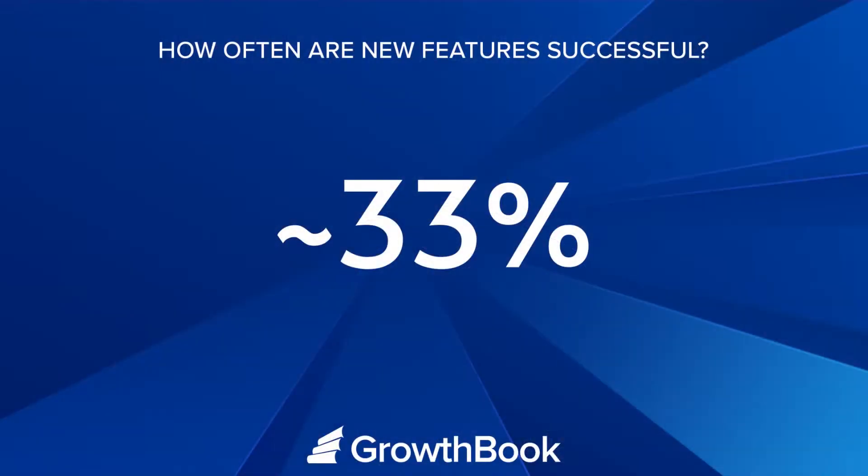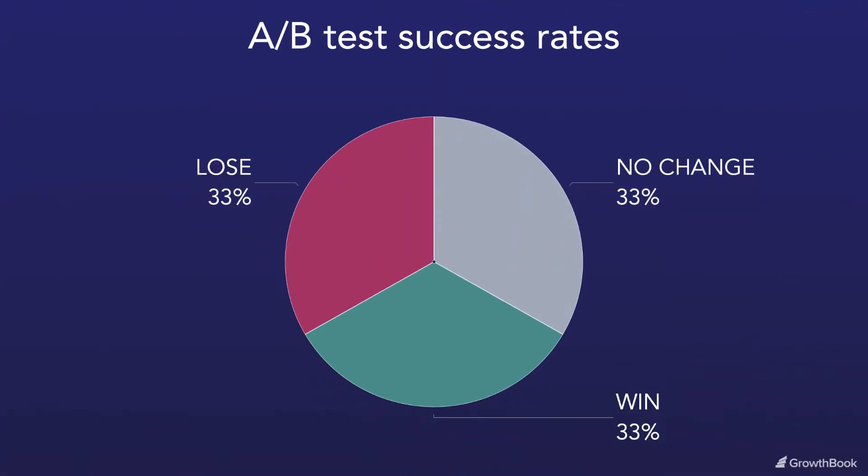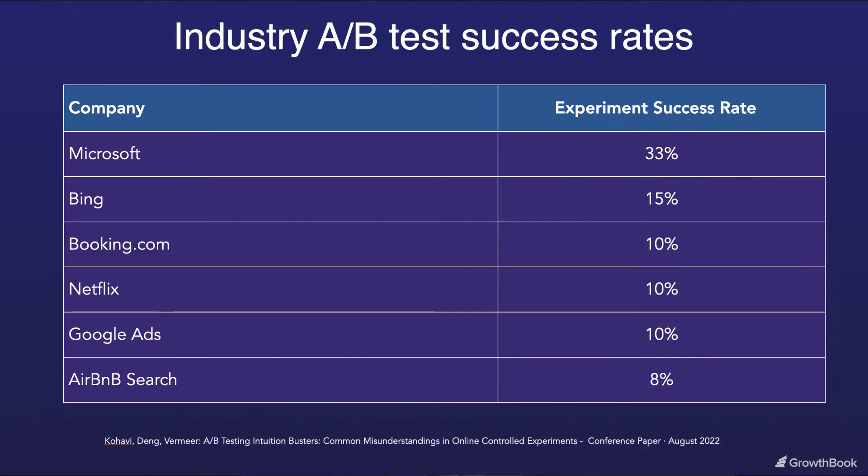The real number industry-wide is only about one-third of the time. Let that sink in. Only one-third of the time is a feature that is released successful in moving the intended metric. That means two-thirds of the time, the features and changes you launch have no effect or are actually hurting your business. And no one is launching a product they think won't win. Even with our best effort and all our experience, we're still only successful one-third of the time. And it actually gets worse — the more optimized your product is, that number goes even lower.